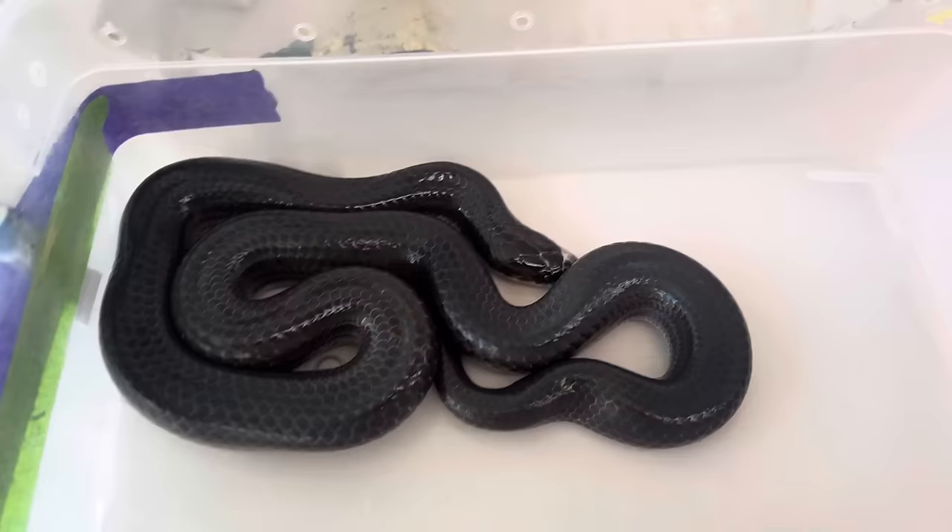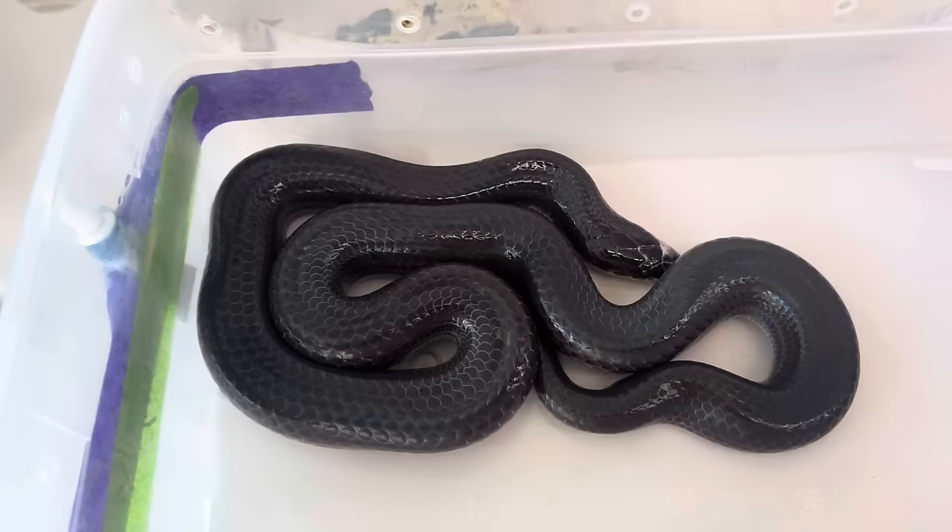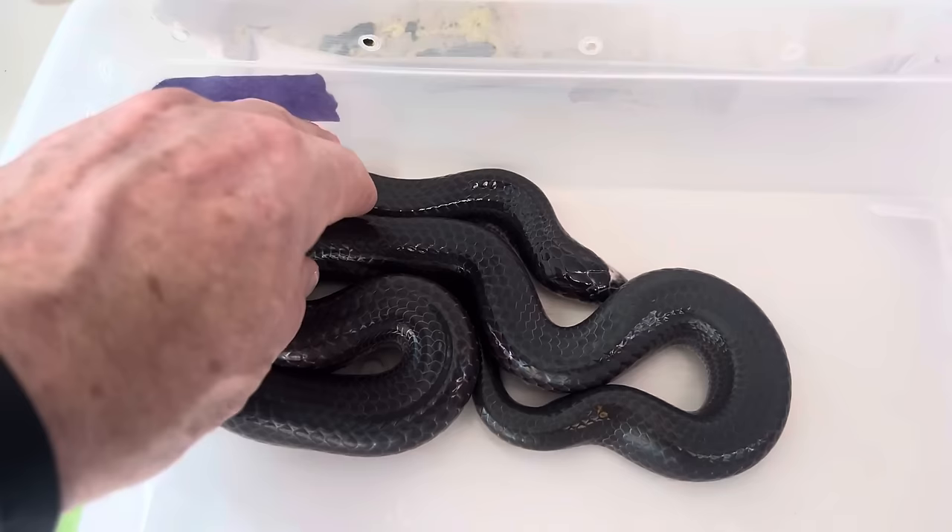I'm going to teach you guys a little bit about something. This is a sunbeam snake. These come from tropical Asia — it's an Indonesian snake that is in the pet trade, but often we have problems with sunbeam snakes.